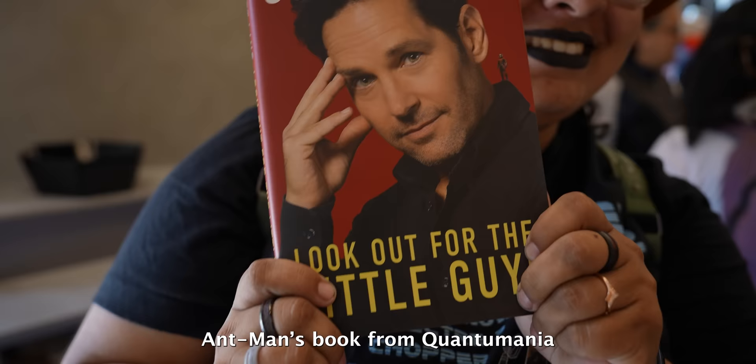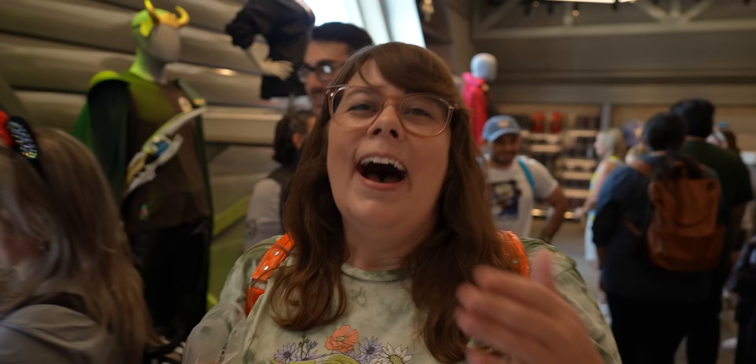We ran into an Ordinary Adventures fan, and she brought Ant-Man's book from Quantumania. She brought it so Scott can sign it himself — which is amazing. She didn't actually get it here; she got it on Amazon. But they should start selling it here because it's hilarious. It's an actual book with the words and everything in it.